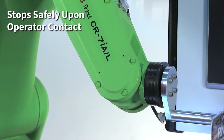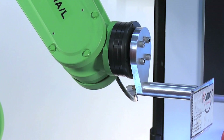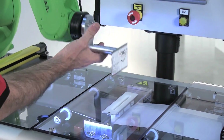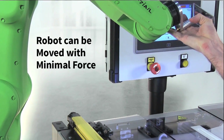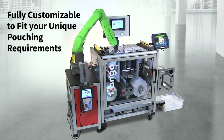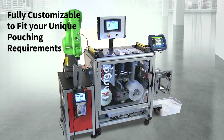The FANUC CR7IAL safely stops upon operator contact and can be easily maneuvered with minimal force. The Kanga Poucher is the ideal VFFS solution for a wide range of industries including medical device, pharmaceutical, electronics, and much more.